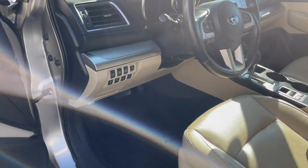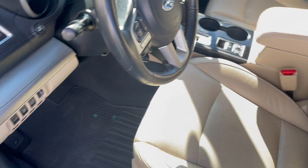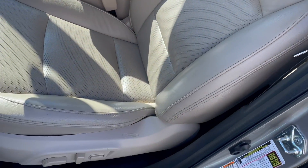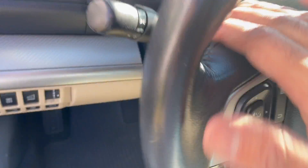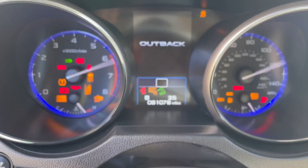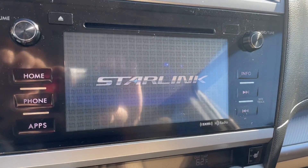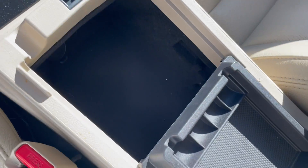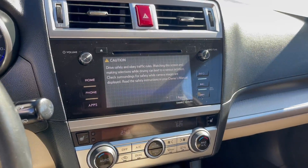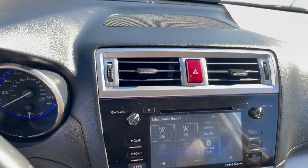It's got all the latest safety technology including a reverse camera and lane watch cameras, and it's in really nice shape inside. Just at 81,078 miles today. It has the Subaru Starlink system, Bluetooth phone connectivity, a little coin holder, and heated seats on both sides.